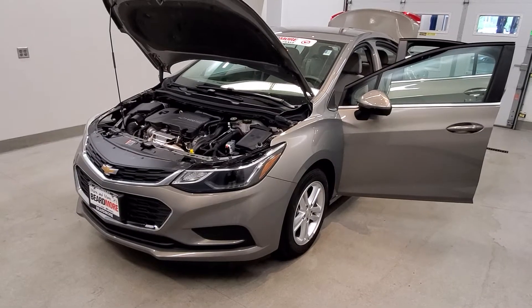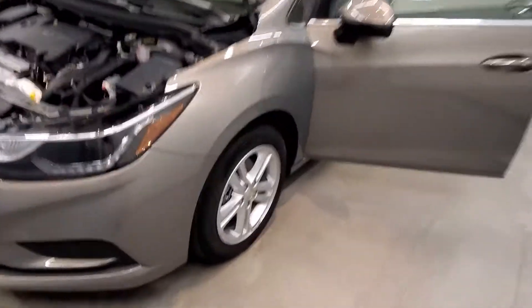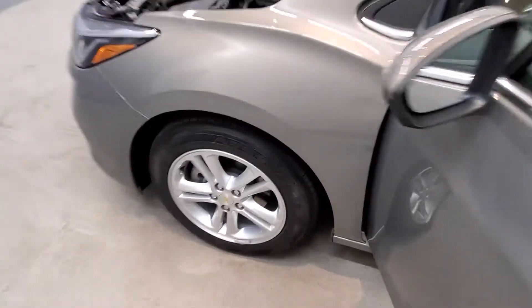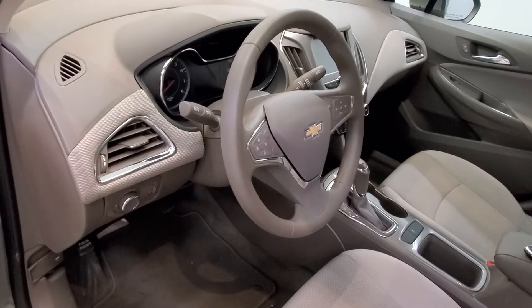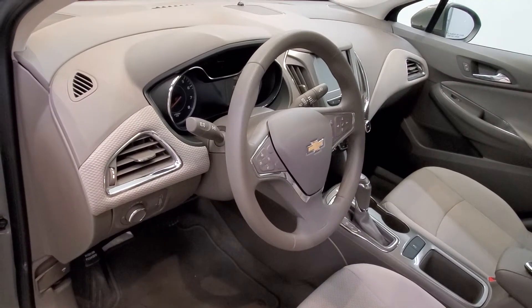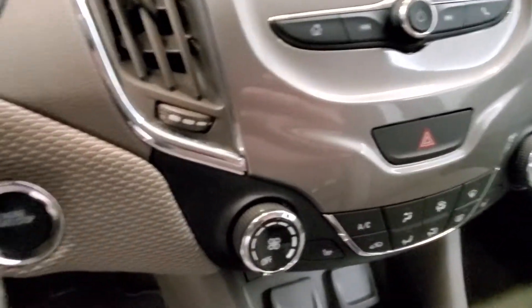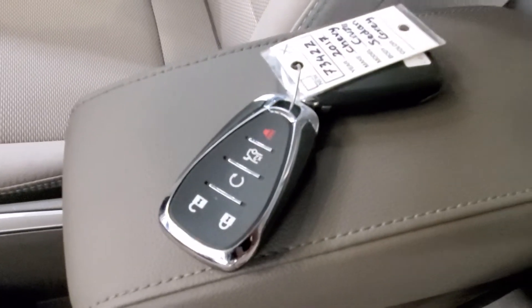It is a pepper dust metallic with a dark atmosphere medium atmosphere cut seat trim interior. It comes with 15-inch style alloy wheels and an interior with six speakers, FM radio with Sirius XM radio with radio data system, and Chevy MyLink with a seven-inch touchscreen. It also includes a reverse camera and push button start.